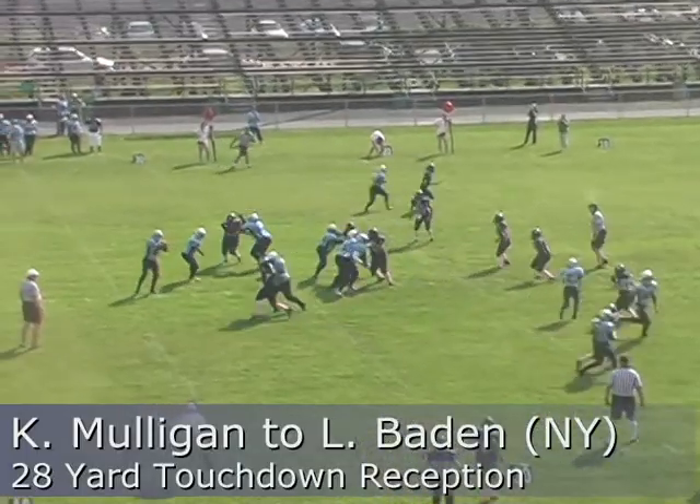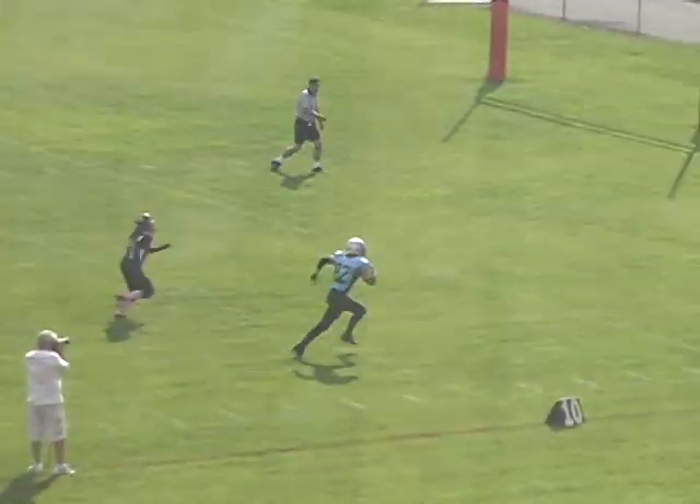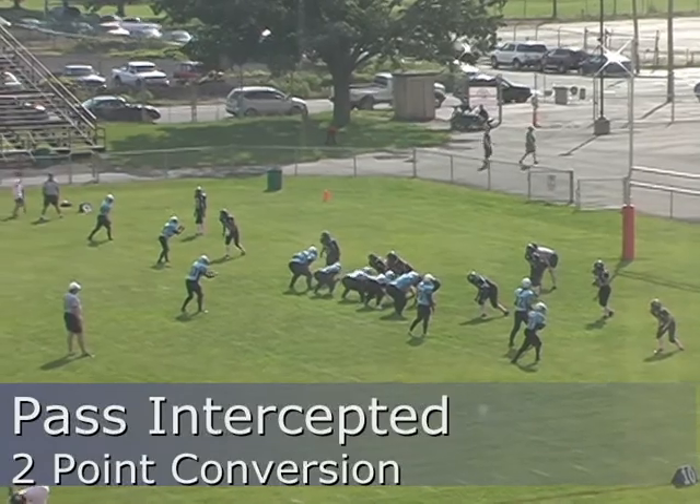There's the snap, back to pass, under pressure — ball thrown and caught by Baden. She had the ten, the five — touchdown! Sharp twins to the left is Blum and Houser.